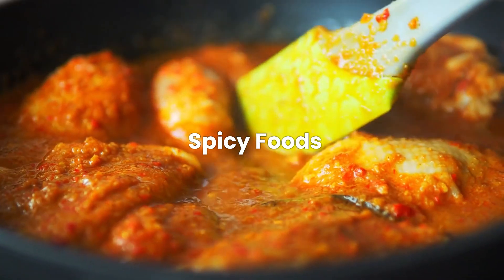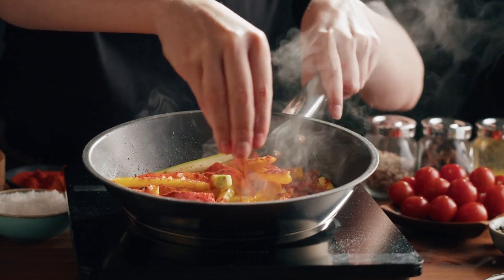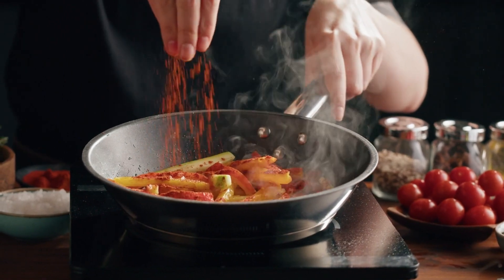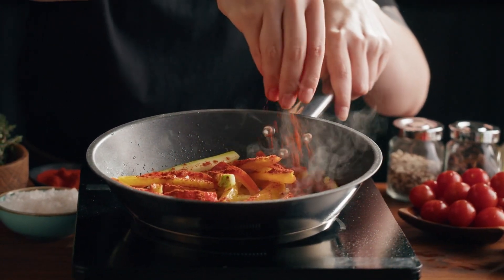Foods to avoid. Spicy foods. While some people with ulcers might tolerate spicy foods, they can exacerbate symptoms like burning and irritation for others. It's advisable to proceed with caution and note how your body reacts to foods like hot peppers and heavily spiced dishes.